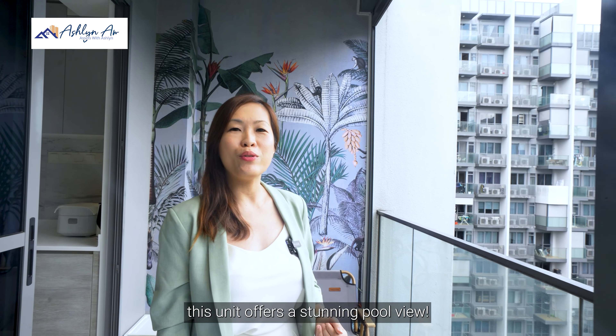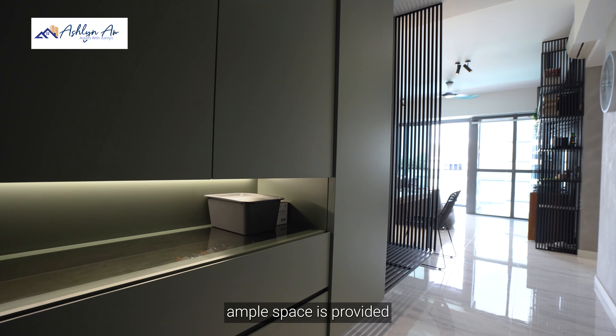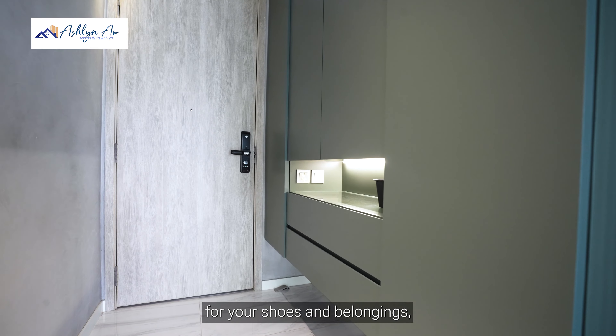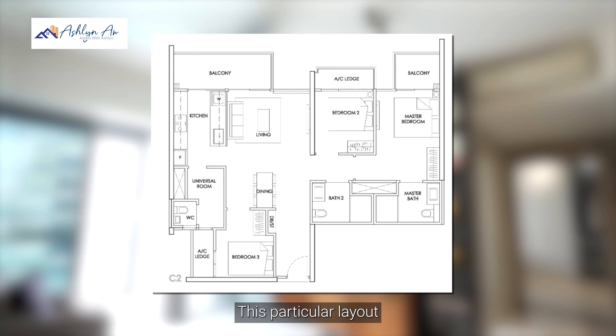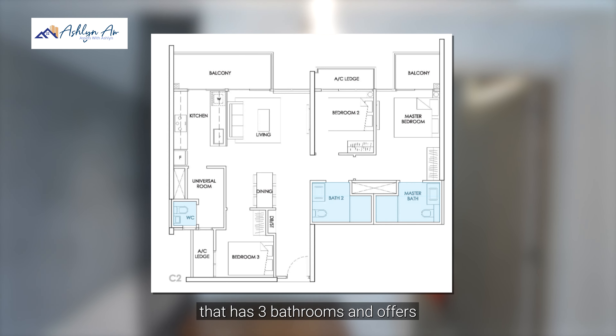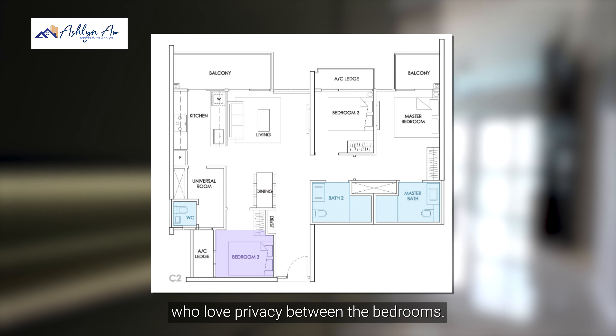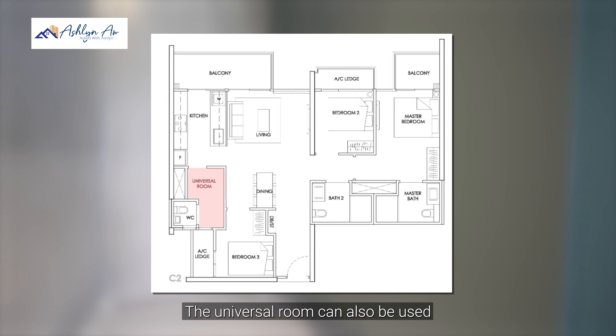Experience modern living in an apartment meticulously crafted with contemporary attention to detail. As we enter the house, ample space is provided for your shoes and belongings, keeping clutter at bay and ensuring a tidy entrance at all times. This particular layout is one of three layouts in the 3-bedroom category that has 3 bathrooms and offers a separate bedroom for families who love privacy between the bedrooms. The universal room can also be used as a storeroom or a helper's room.